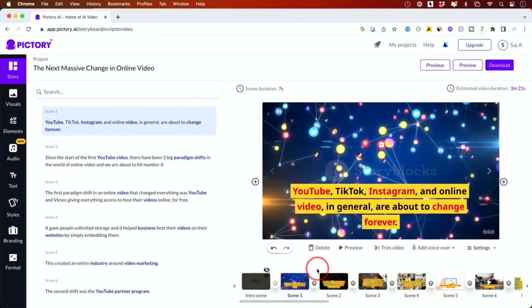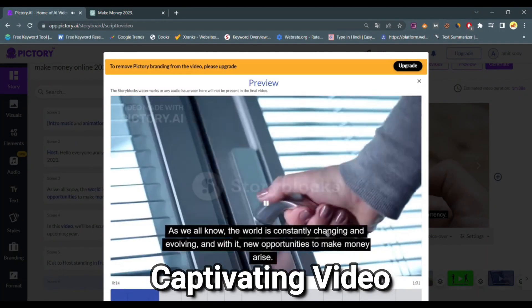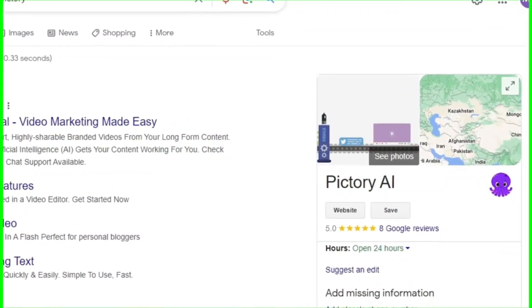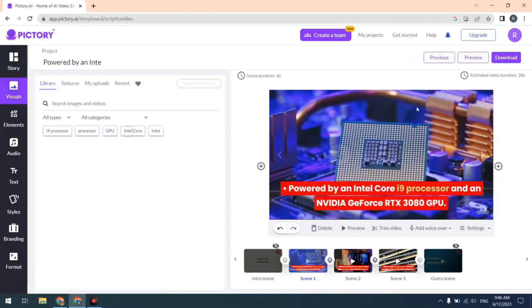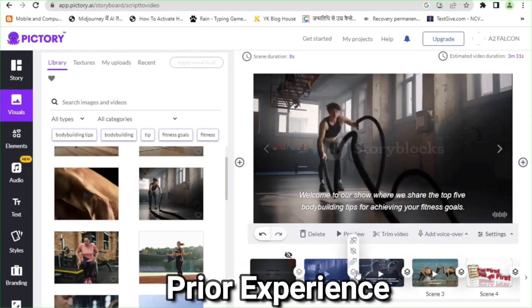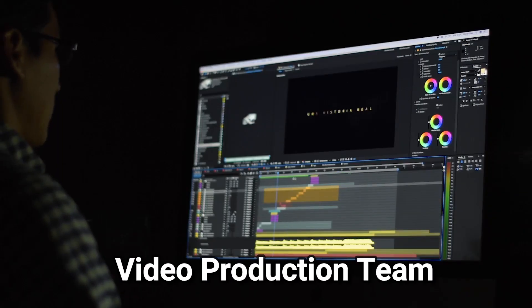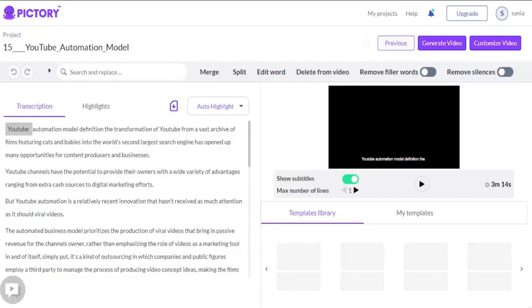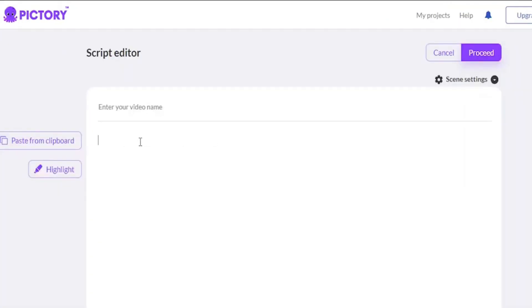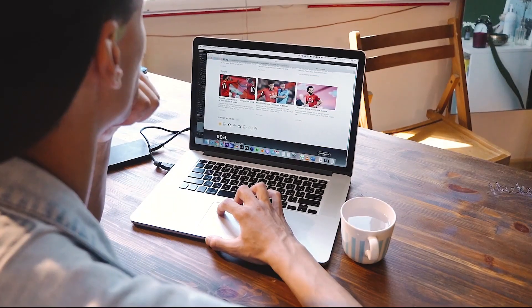Now picture this — you have an amazing blog post or script and you want to turn it into a captivating video that will leave your audience wanting more. Well, Pictory has got your back. This fantastic tool allows you to effortlessly create and edit high-quality videos without any prior experience in video editing or design. It's like having your own personal video production team at your fingertips. With Pictory, you can simply provide your script or article and voila, the magic begins. It converts your text into a visually stunning video that can be shared on social media or embedded on your website.